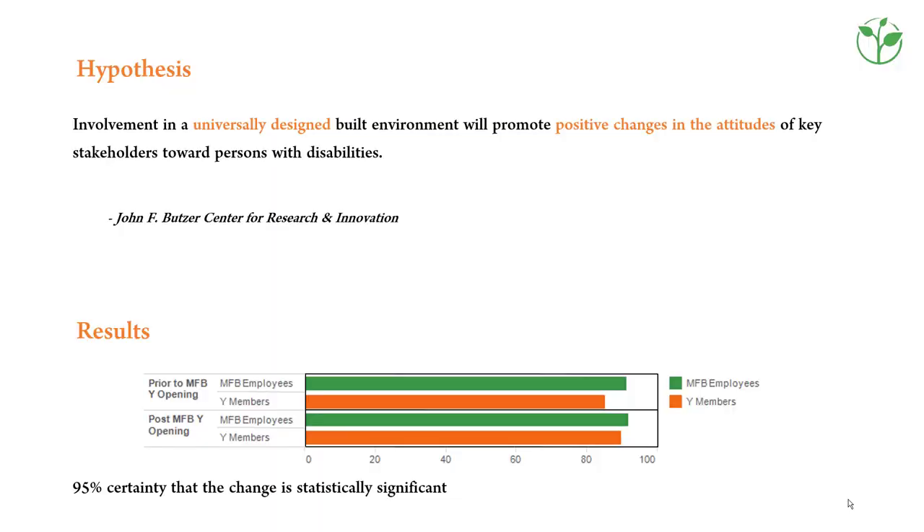This slide summarizes the results of a standardized scientific research study looking at attitudes of key stakeholders towards persons with disabilities when involved in a universally designed building.